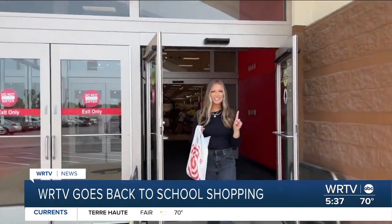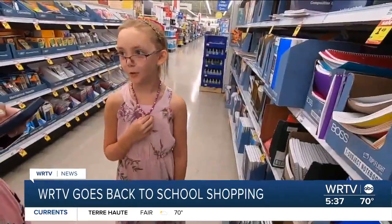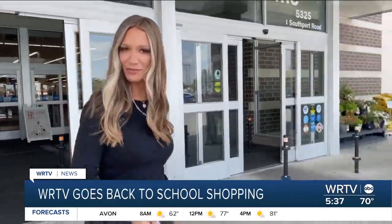Store number one done. Let's head to store number two. And the prices are climbing. Let's check out store number three.